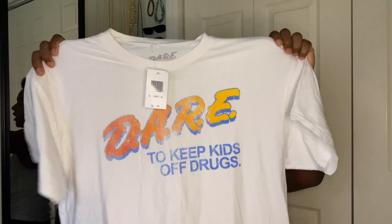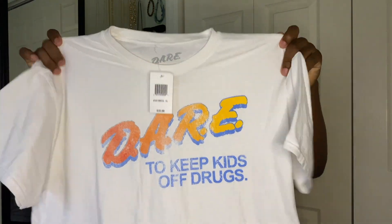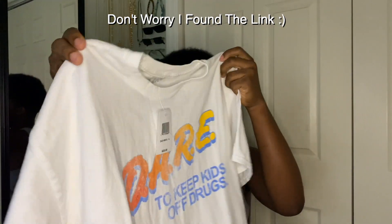Starting off with the first store, the first thing I picked up from Hibbitz was this DARE shirt — it says 'Dare to Keep Kids Off Drugs.' I actually like this shirt, and it goes with a pair of shoes I'll show you in a bit. I got it in an extra large because the large looked really small on me. This shirt is super nice, it fits really well, and it's white — I wanted to get more white graphic tees this school year.